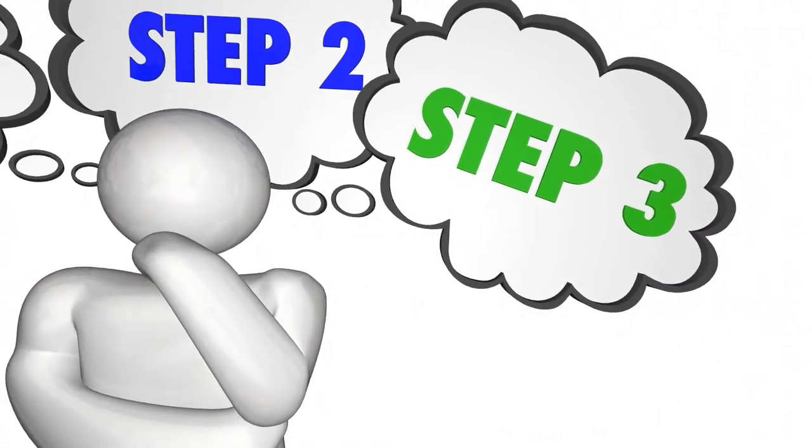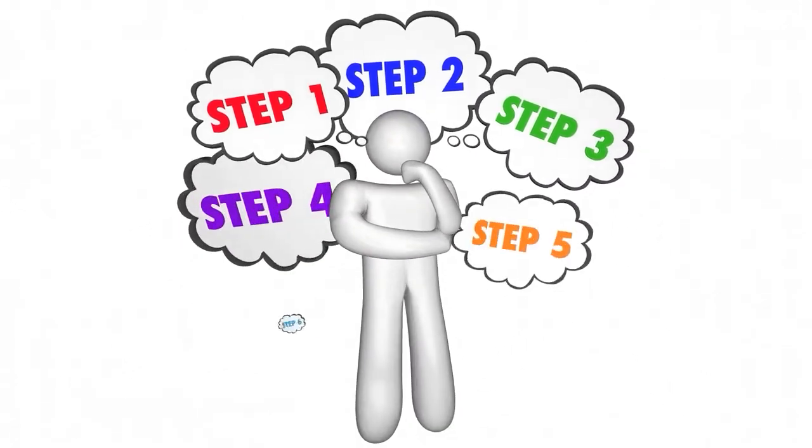We know that videos involving a new website might be complicated and confusing. But stay with us because this video is especially for beginners who have never made money online. Follow all of the instructions in this video and you will be successful in no time.